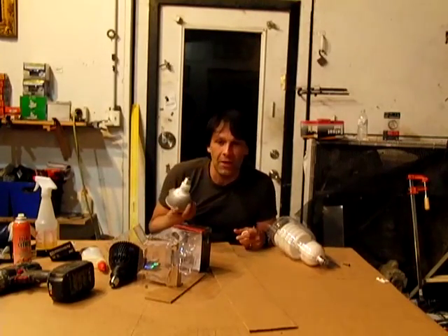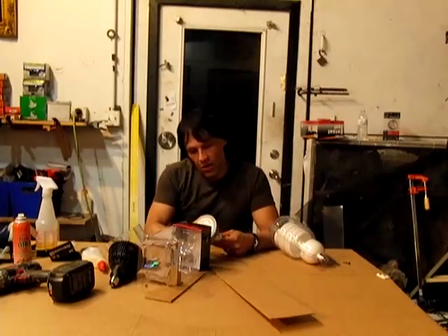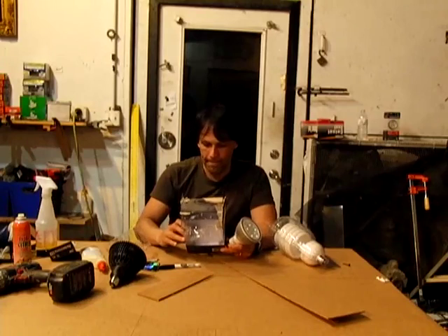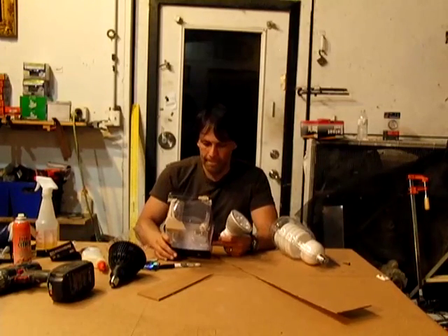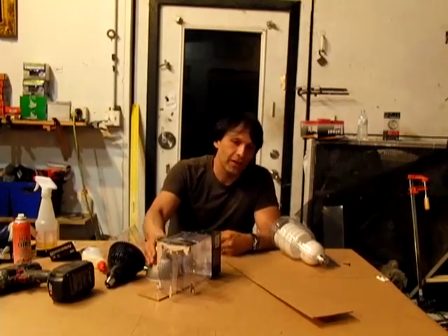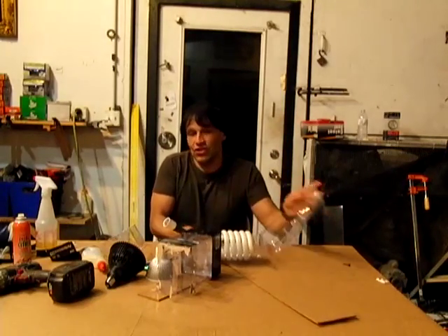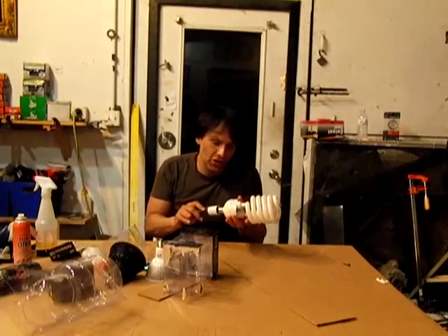You can get cheaper ones on eBay — you can actually find ones that come directly from China. These are also made in China, so most of the lighting that you're going to get is made outside the country. Old standard light bulbs, 100-watt types, they're usually not made here either, even though they have a company like GE's logo on them.